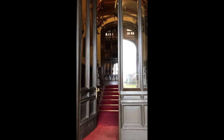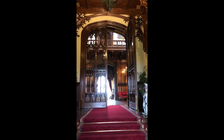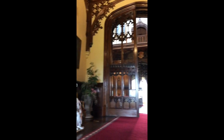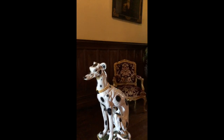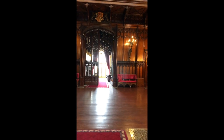Here we are at the entranceway for the Great Hall — this is where your guests and yourselves will make your way into the castle. There are some steps here, which you'll notice, but we'll discuss disabled access in a bit. The dogs here are very much marmite — you either love them or hate them — and we can get rid of these for you if you wish.